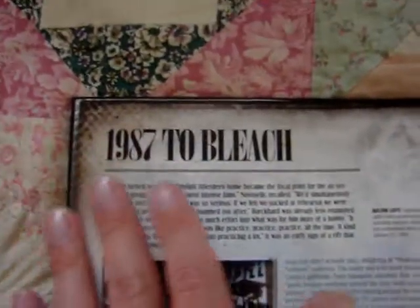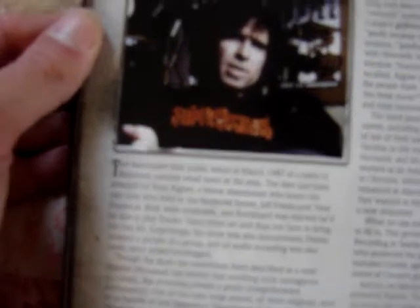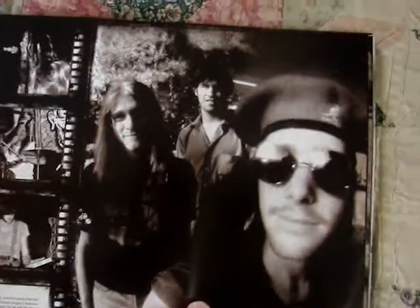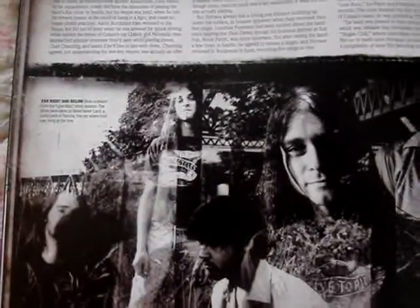And then this is them talking about their career from 1987 to Bleach. There's Jack and Dino talking about the producer of the band. And here's the band performing at their first show in Portland, Oregon. Great shots. And this is just a collage - these were outtakes from the Love Buzz photo session for the Love Buzz single.